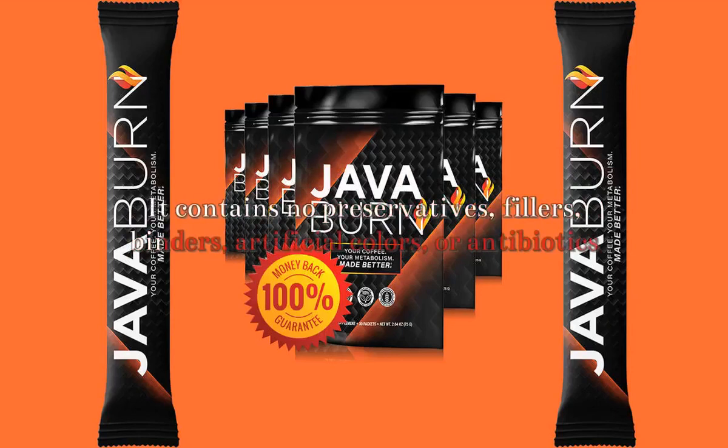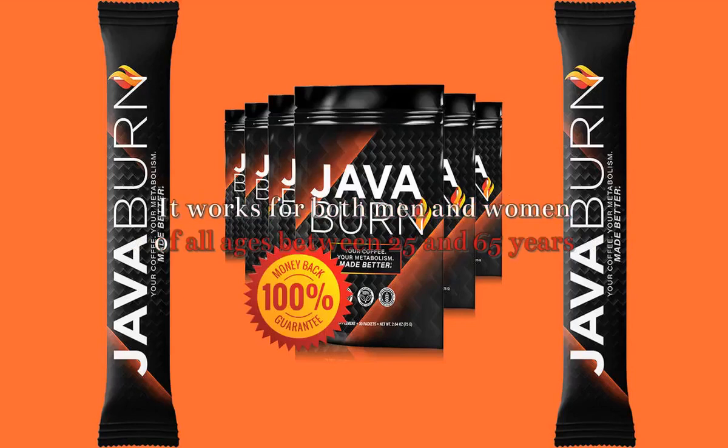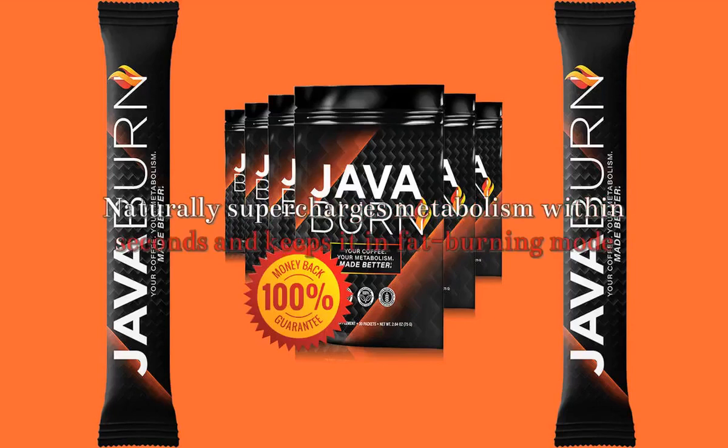Key features of JavaBurn: It uses all-natural, non-GMO ingredients free of gluten and soy. It contains no preservatives, fillers, binders, artificial colors, or antibiotics.